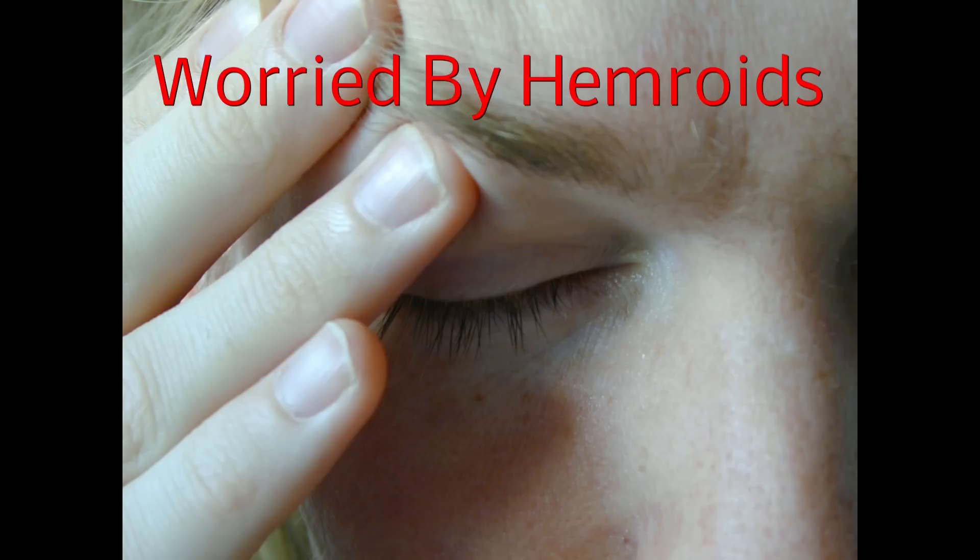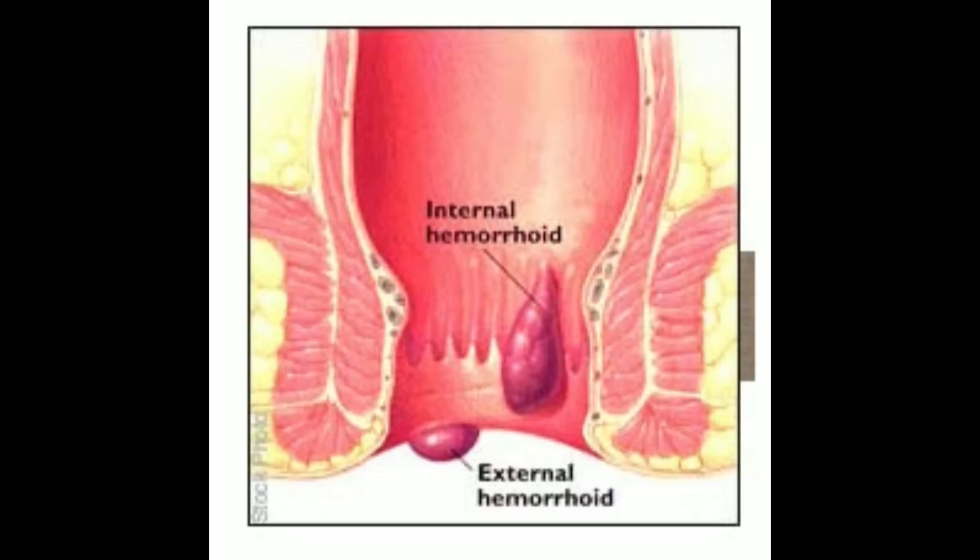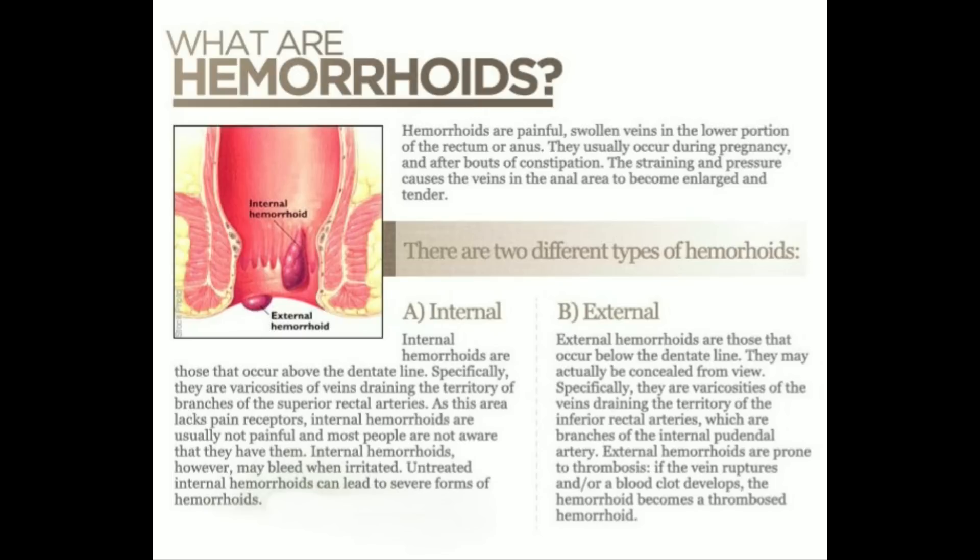What are haemorrhoids and what do haemorrhoids look like? Maybe on your mind if you are suffering with haemorrhoids. This picture shows you how haemorrhoids occur in a person's body. What are haemorrhoids?